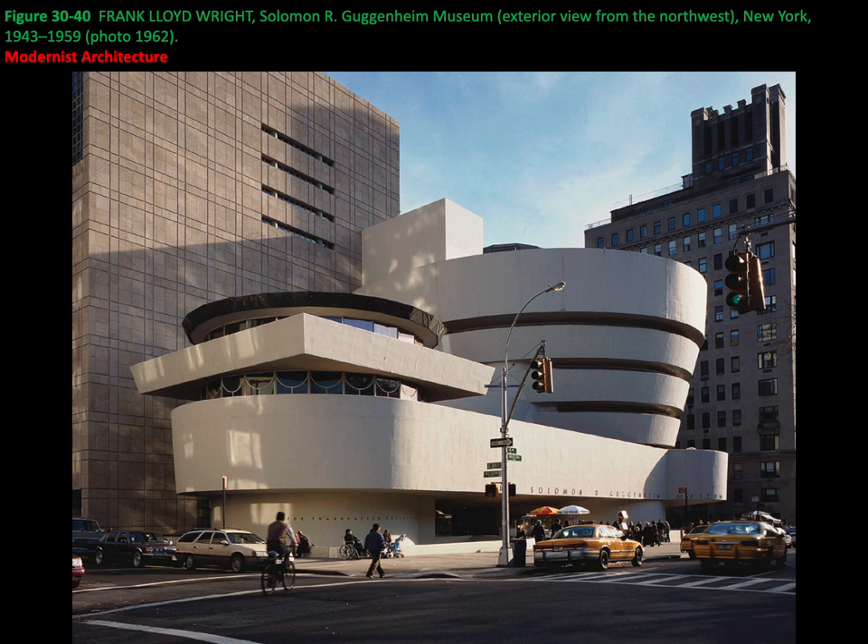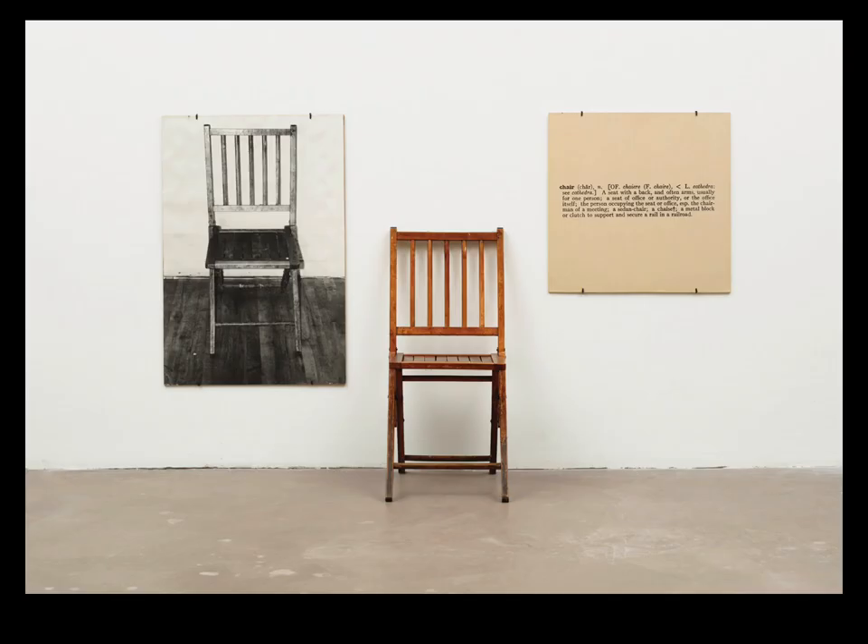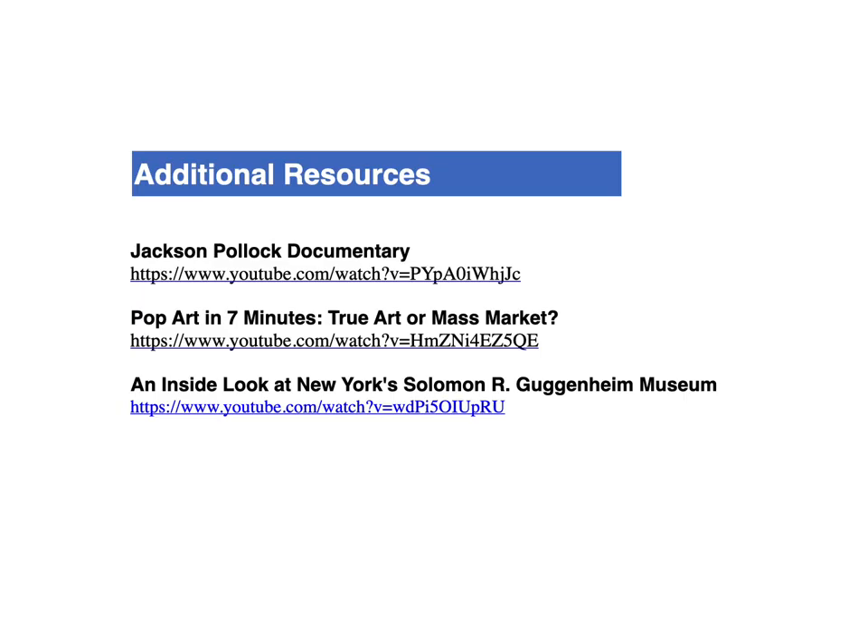Another famous work by Frank Lloyd Wright is the Guggenheim Museum. Our last piece is by Joseph Kosuth, One and Three Chairs from 1965. I'll let you take some time to develop your own opinion about this piece. Thanks for watching, everyone. Here are some additional resources for you to access.